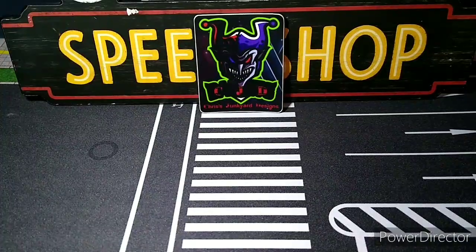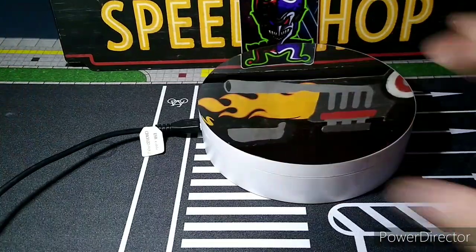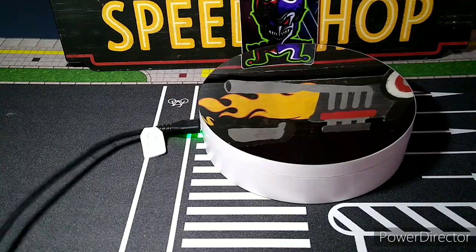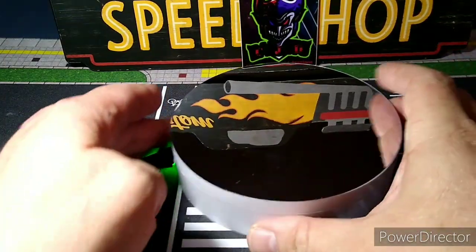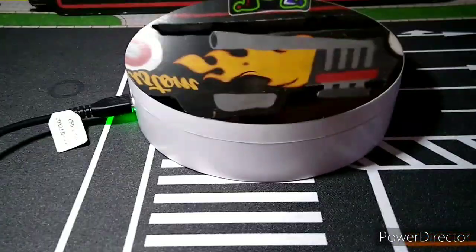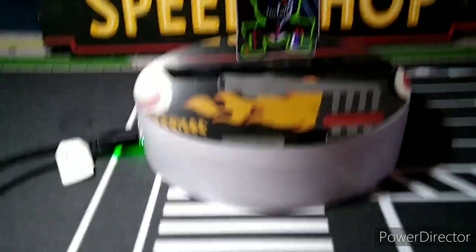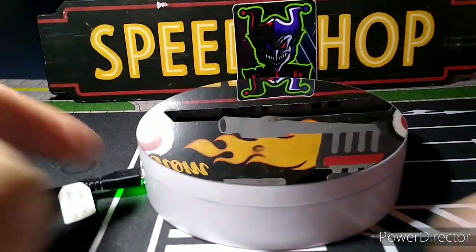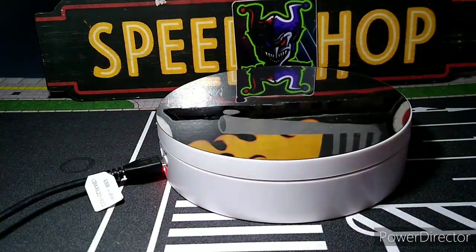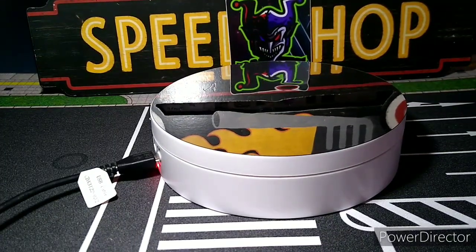Let's get the trusty turntable out. I like to plug mine in — I don't worry about using batteries. These things go through batteries like crazy. Get this adjusted to the right height and we'll crack these babies open. We'll start with the Country Charger.